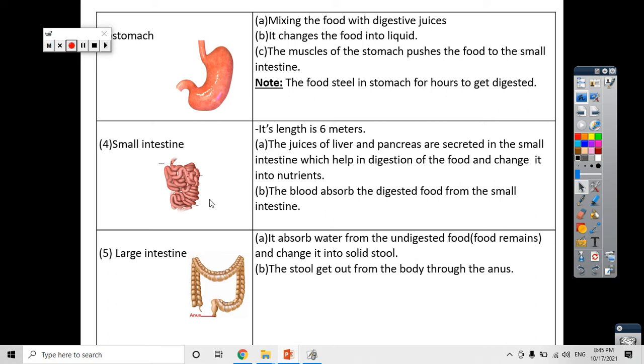In the small intestine, the blood enters and absorbs the digested food with the help of the digestive juices of the liver and pancreas that are secreted into the small intestine. These digestive juices change and completely digest the food into nutrients. Then the blood carries the nutrients from the small intestine and delivers them to every cell in our body to benefit from.